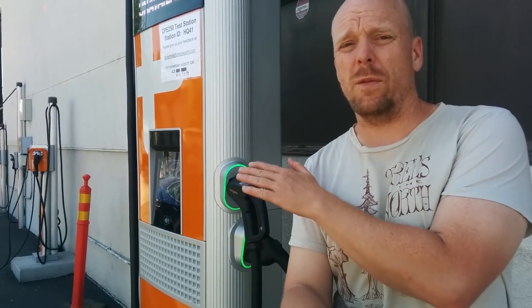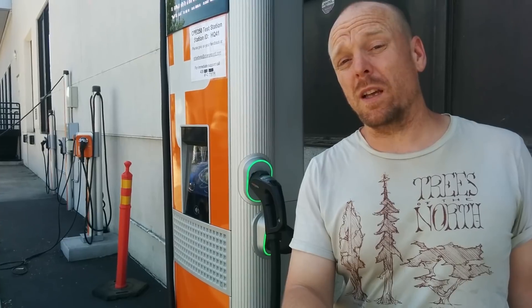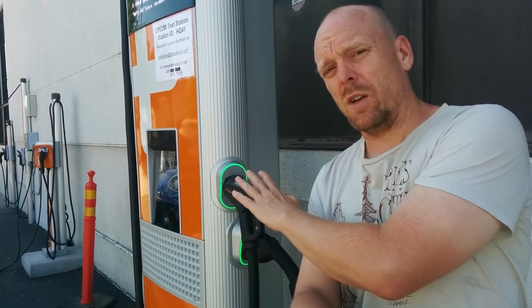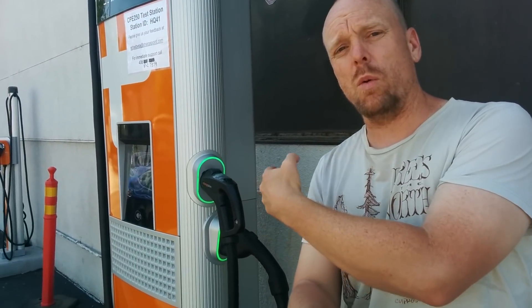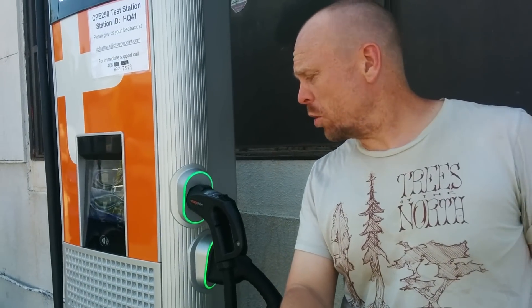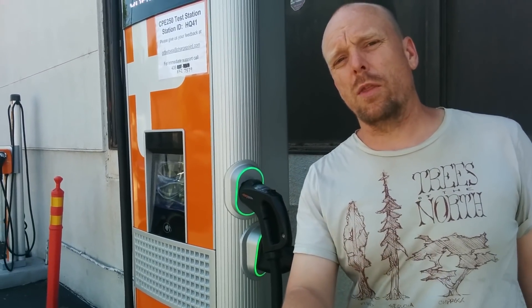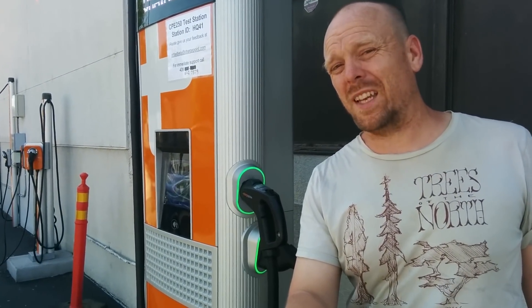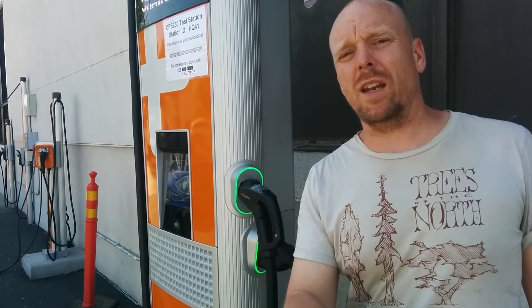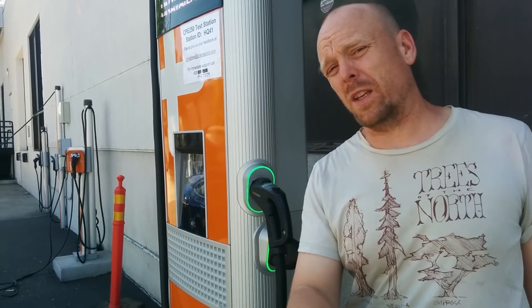What excites me most is what ChargePoint calls DC Express Plus. You can daisy-chain these chargers together so that two stations in a row can double the power output to a single charger. In this standalone implementation, it has two 31.25 kilowatt chargers linked together inside to produce a 62.5 kilowatt charging rate. When you pair two stations, you get a 125 kilowatt charging rate.